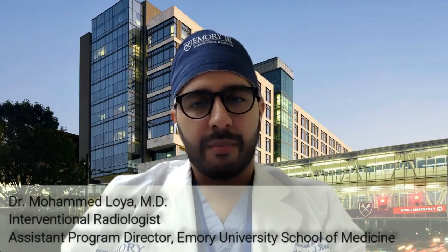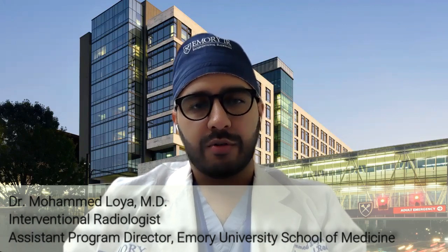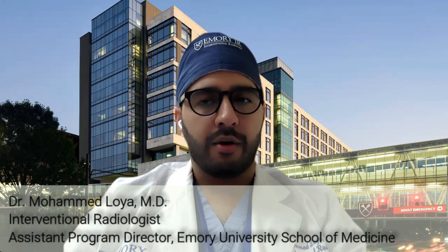Hello everyone, my name is Mohamed Loy. I'm one of the Interventional Radiologists at Emory University Hospital, where I serve as the Assistant Program Director in Interventional Radiology of Independent and Integrated Residency.